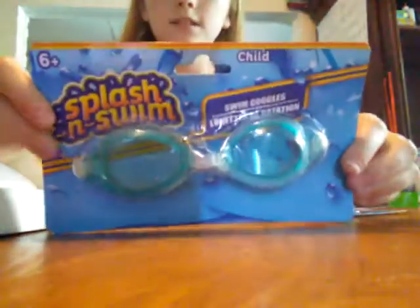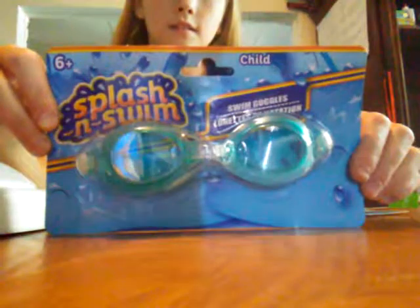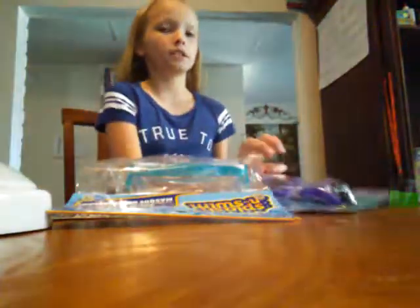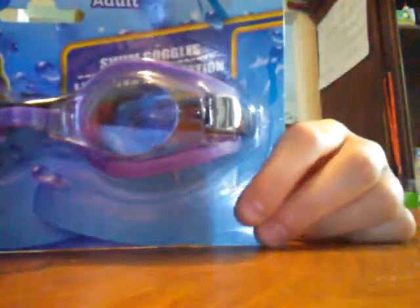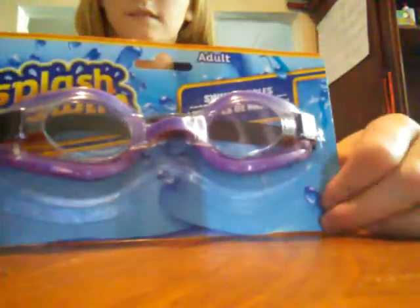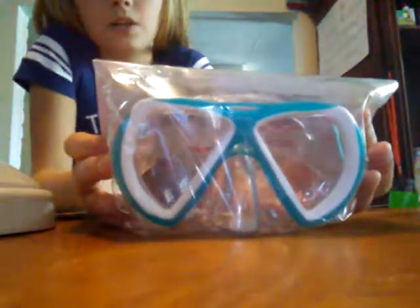We got a couple pairs of goggles. The first one is this one — it says 'Wash and Swim' swim goggles, and this one's for a child. The next pair is an adult size swim goggles. And the last pair of goggles are actually my goggles — these are blue and white ones which I really like.